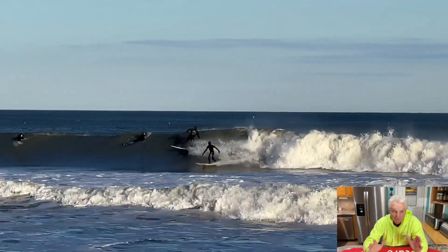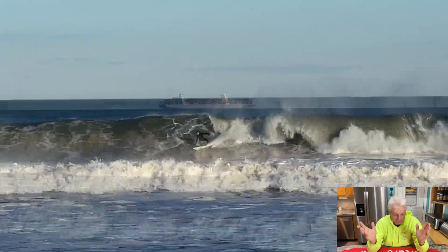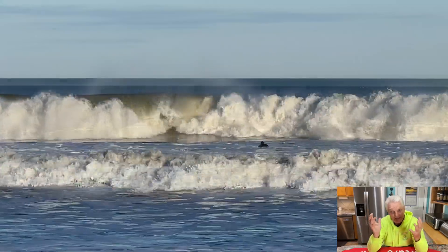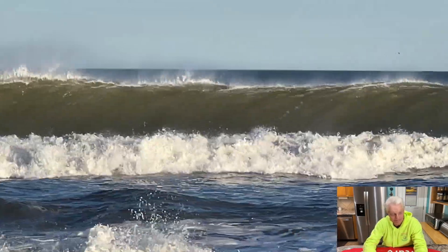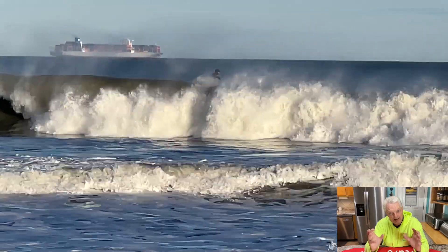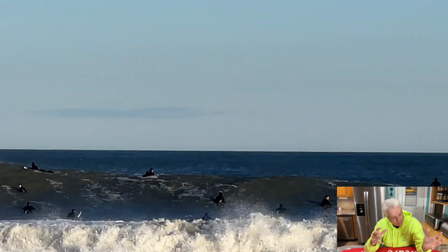We had six to ten foot waves. I'm going to put some pictures and video up there while I'm telling you about it. It was the best waves I think I've ever seen for surfing at Virginia Beach. Crazy waves. I did a little live — I don't know if y'all saw it. These pictures are different than that live, so it's pretty cool. It was just a treasure being down there to watch the surfers and the waves. I'm a surfer from way back, but I would not go out there in ten foot waves. I'm not that good a surfer.